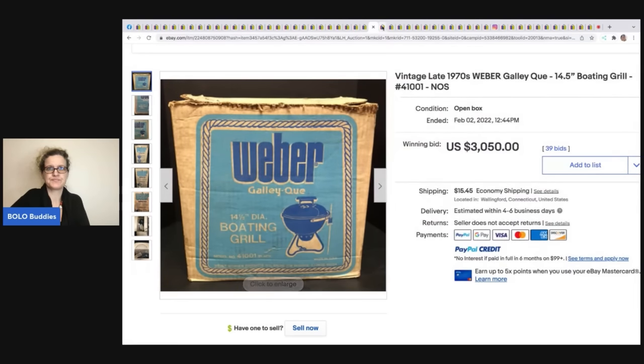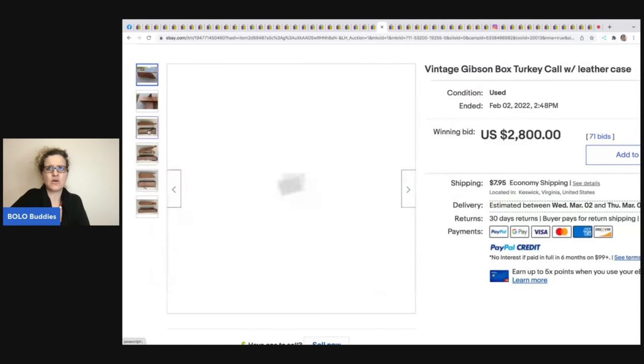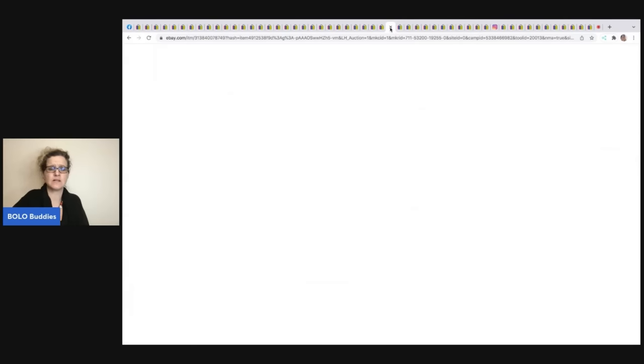This vintage Gibson box turkey call with the leather case sold for $2,800. Anytime I see calls — turkey calls, crow calls — I definitely look them up and pick them up cheap, because you just never know. Not all calls are created equal — some are bread and butter — so if you see a turkey call, don't automatically assume it's a $2,000 item.